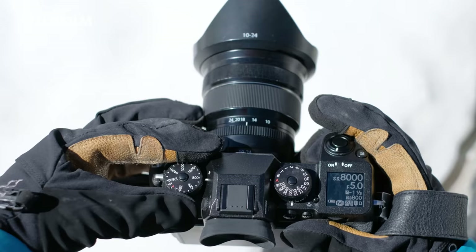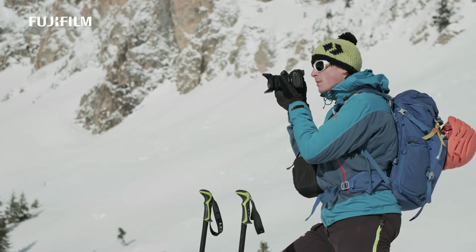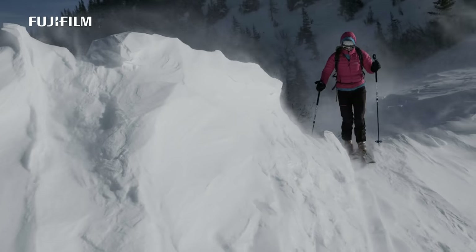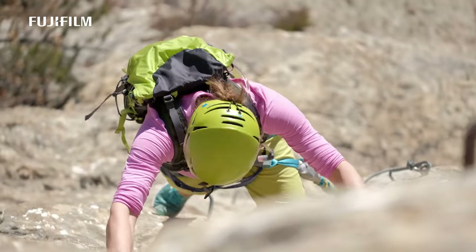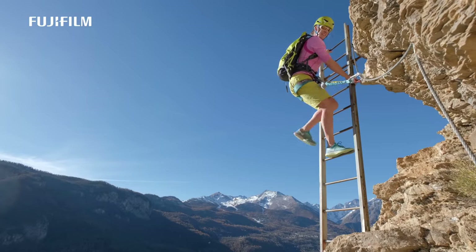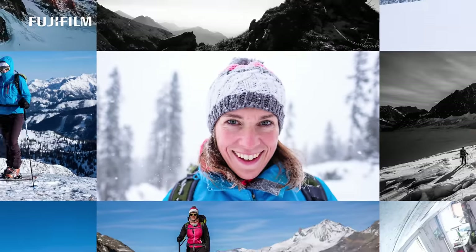So how is the X-H1? Small, light, fast, and reliable in the most severe conditions — with image stabilization which is brilliant. Perfect for both stills and video.